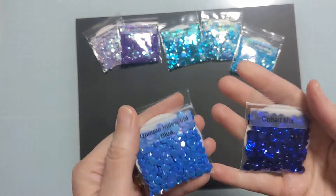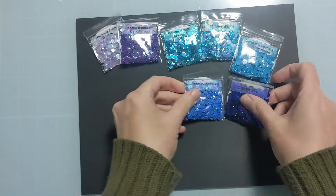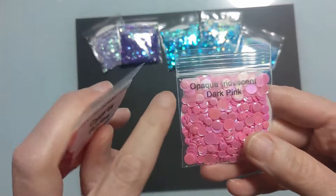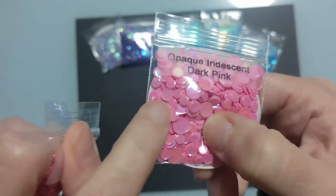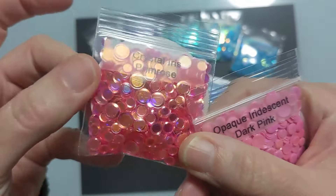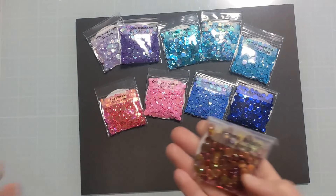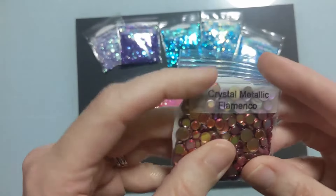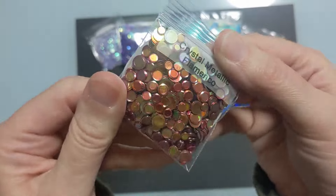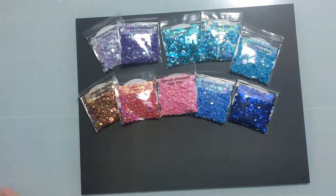A couple of blues: cobalt mix — just stunning — and opaque iridescent blue. Then pinks: opaque iridescent dark pink, solid with a pretty iridescence, and crystal iris primrose — look at all the golds it picks up, so stunning in the light. And crystal metallic flamenco — so pretty, a bit more orangey, picking up some reds and oranges.